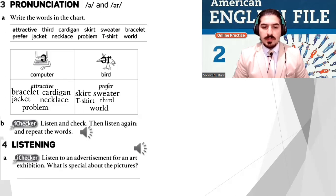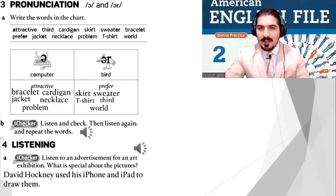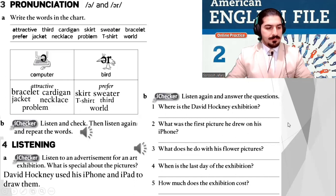What's special about the pictures? David Hockney used his iPhone and iPad to draw them — modern technology! Now I want you to listen again and answer questions 1 through 5. Ready? Let's go — File 1C Listening.